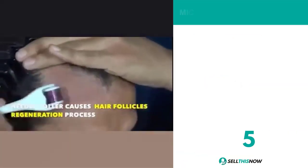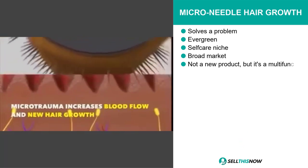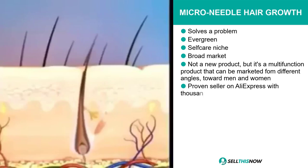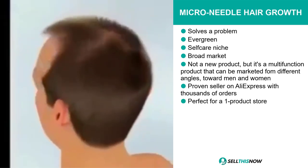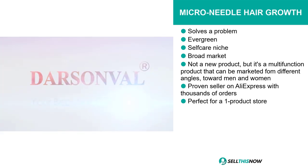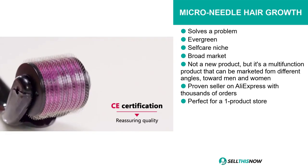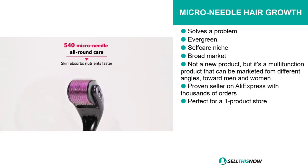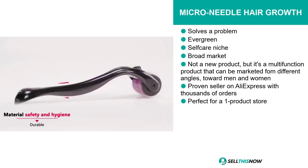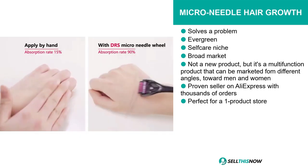Our next product is the Micro Needle Hair Growth. This is definitely a problem solver, it's evergreen, and it falls under the self-care niche market. We all know that self-care products generally sell very well, and we think this product definitely has a broad market base. This is not a new product, but it's a multi-function product that can be marketed from different angles towards men and women. It's a proven seller on AliExpress with thousands of orders, and we think it's perfect for a one product store.